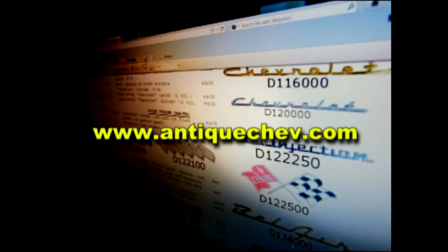Get help from a real person or go to antiquechev.com, download a catalog, order online, delivered to your front door. Antique Chevrolet, helping you turn back the hands of time.